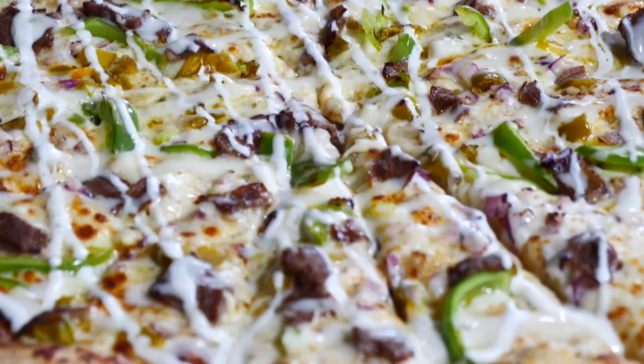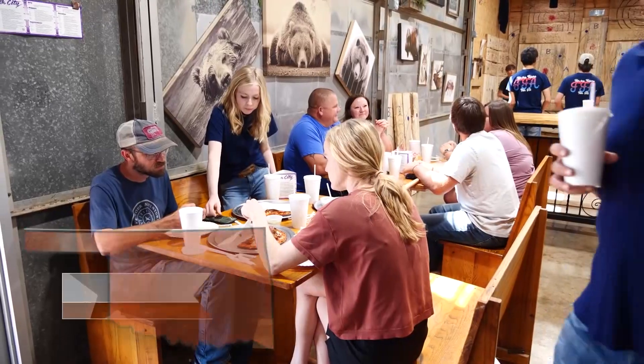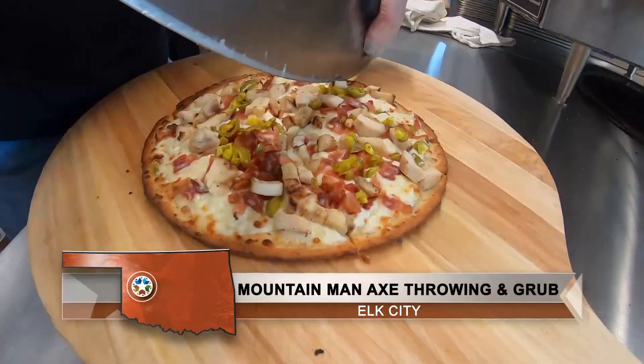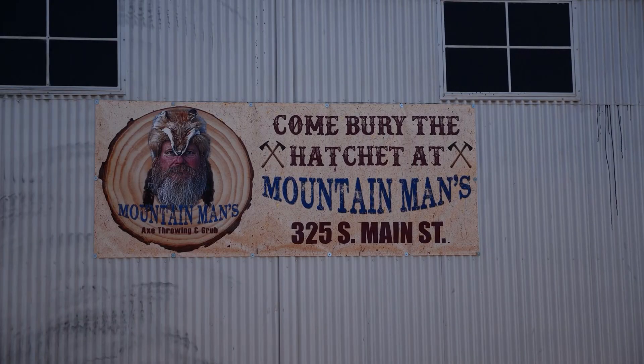We're going to head west to get some really, really good food. Videographer Chris Cook and I had an absolute blast shooting this story, so let us show you the Mountain Man Axe Throwing and Grub in Elk City. Food can help create a sense of belonging, and you can forge an attachment to it when regularly experiencing fantastic fare like you will find at Mountain Man Axe Throwing and Grub.